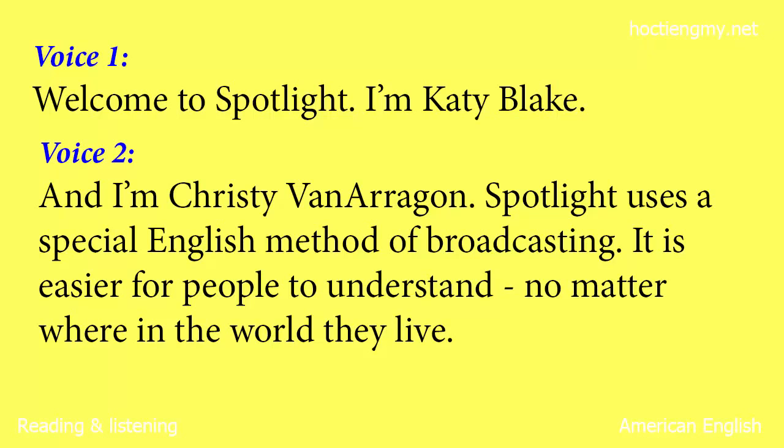Welcome to Spotlight. I'm Katie Blake. And I'm Christy Van Aragon. Spotlight uses a special English method of broadcasting. It is easier for people to understand no matter where in the world they live.